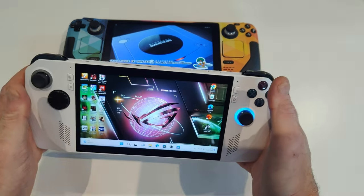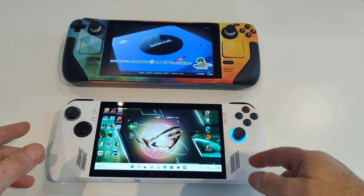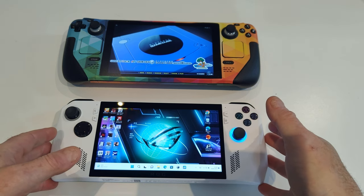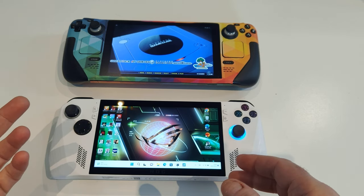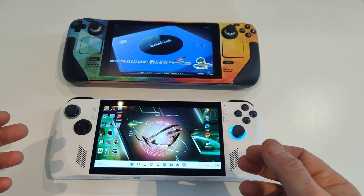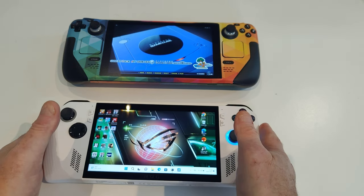I prefer to just slot something in and leave it. At the minute I'm running the JSAUX dock — I only got it for £20 in a sale. It doesn't give me the full 25 watts power output, but it does let me dock it, and if I want to put games on and off my SD card or hard drive I can do it that way. From a point of view of ease of use, yeah, it's great. The battery life isn't great, but it isn't great on any of them.